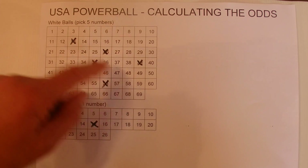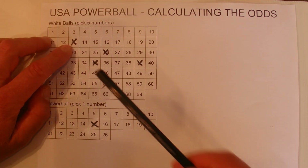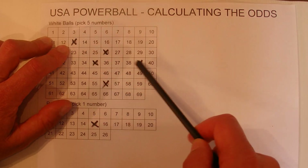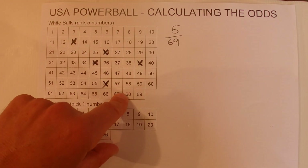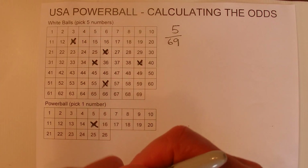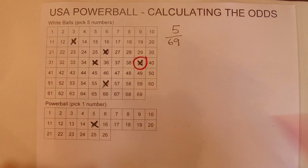Do the five numbers first. You've got 69 numbers in the tub and with the first number drawn, you've got five chances in 69 that the first number drawn is on your panel. So if that is the case, then I'll mark off one of those five numbers.